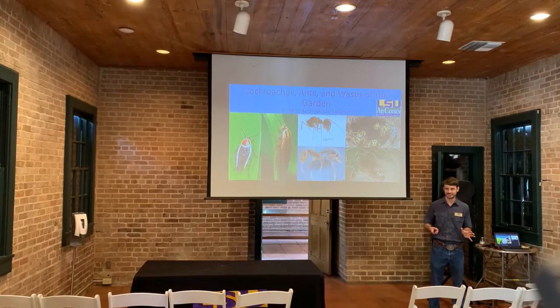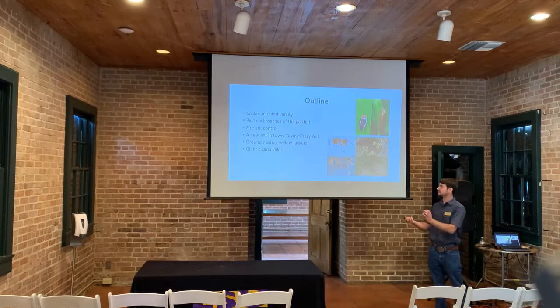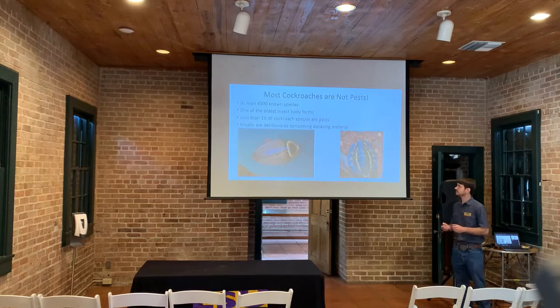Good morning everybody. I'm Aaron and today I'll be talking to you about a couple of different pests in the garden. To outline my presentation first, I'm going to talk about cockroach biodiversity in general, then cockroaches present in the garden, fire ants, the Tawny Crazy Ant — a new pest ant in Louisiana and the southern United States — and then ground nests and yellow jackets, and then giant cicada killers.